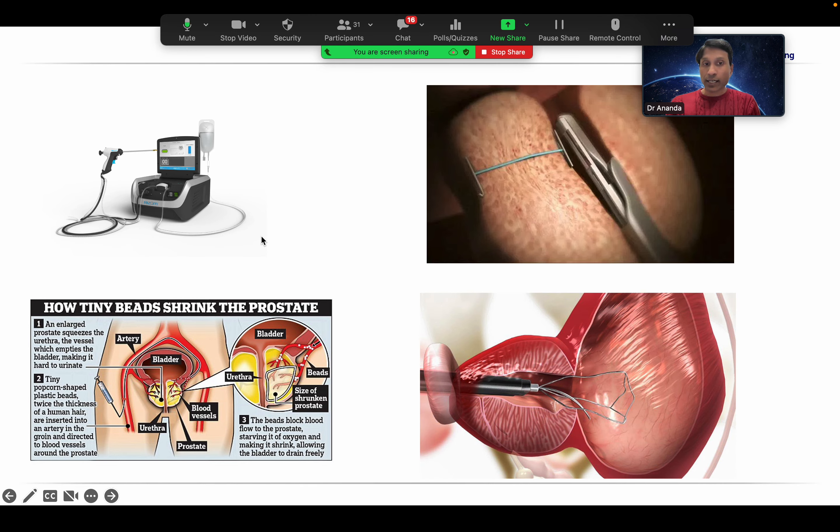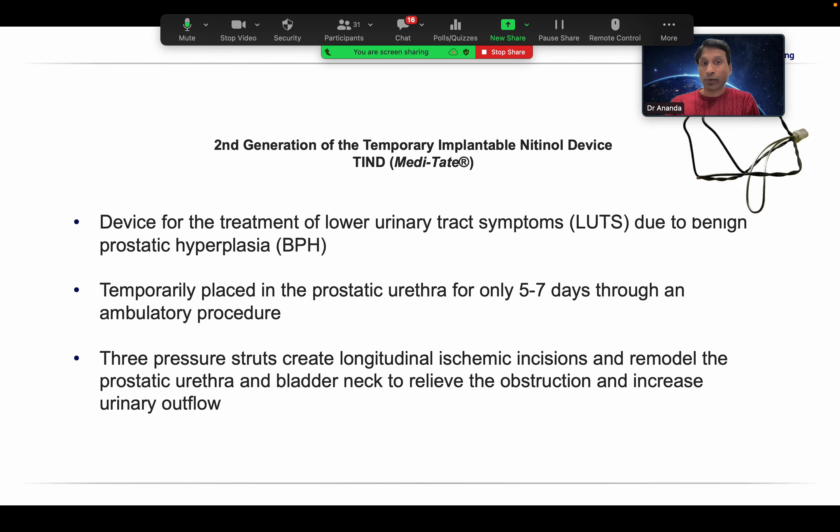Now we are going to discuss the iTind. As you can see, iTind is a simple device — it's a temporary implant that works for five to seven days, after which the implant is removed. The patient has no fear of keeping an implant for the rest of their life; that's one of the main advantages of iTind. As mentioned, it's the second generation, and all three prongs now have two filaments braided.